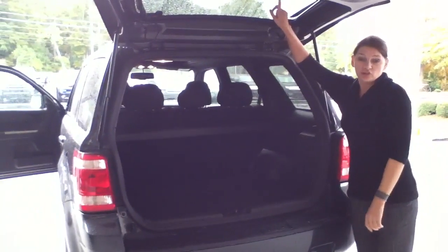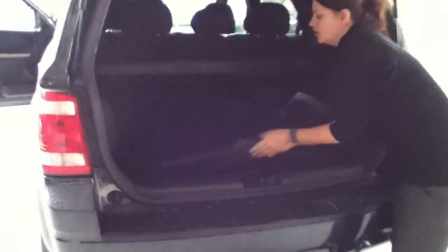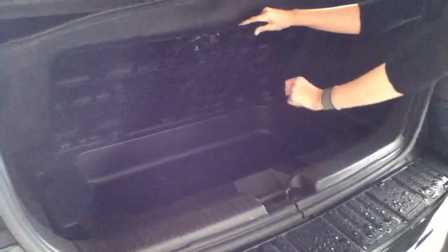You can either pop open just the glass hinge or the whole door. Right here underneath you have your wet compartment, so in case you go to the lake or anything you need to go swimming, you can throw your suits in there and it won't mold up anything.